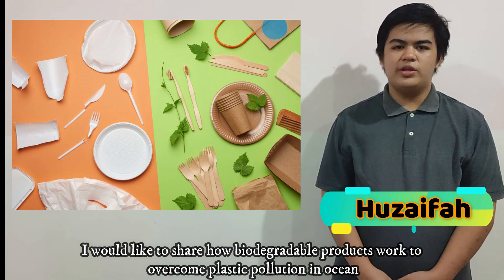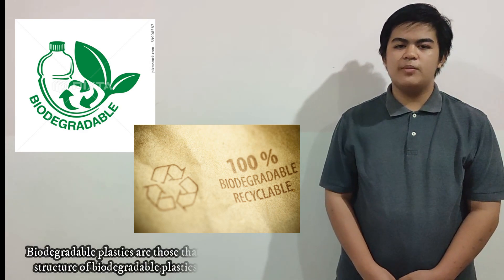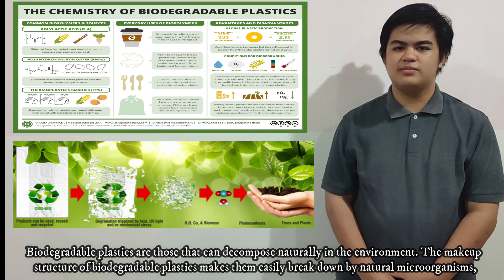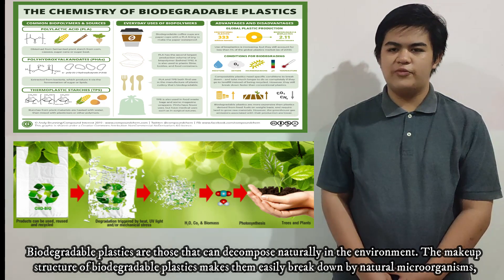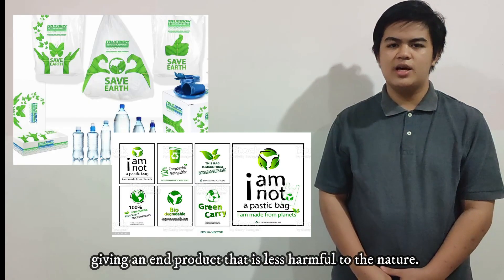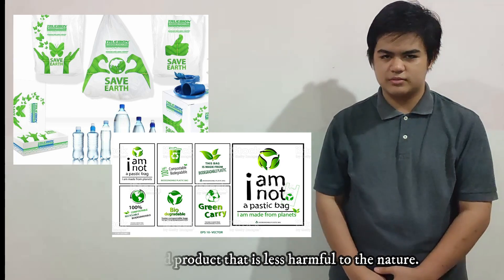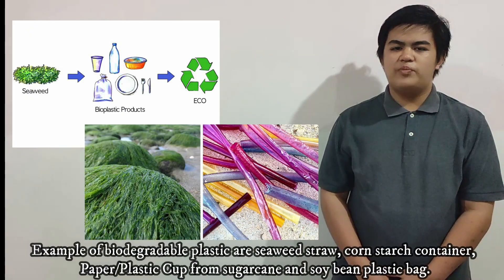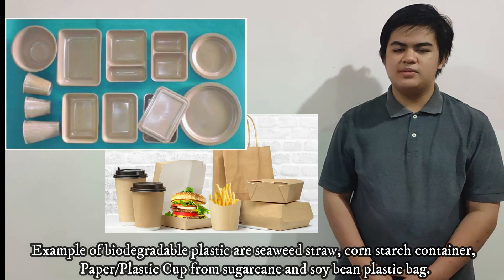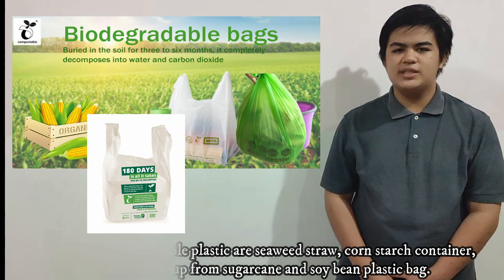I would like to share how biodegradable products work to overcome plastic pollution in the ocean. Biodegradable products are those that can decompose naturally in the environment. The make-up structure of biodegradable products makes them easily broken down by natural microorganisms, giving an end product that is least harmful to nature. Examples of biodegradable products are seaweed straws, cornstarch food containers, plastic cups made from sugar cane, and soybean plastic bags.